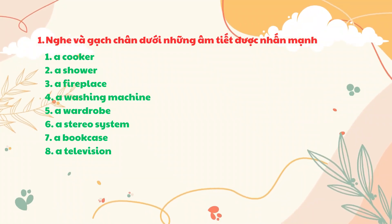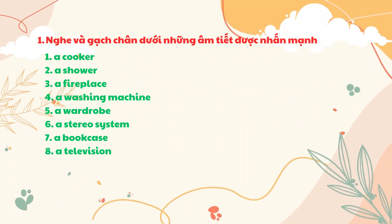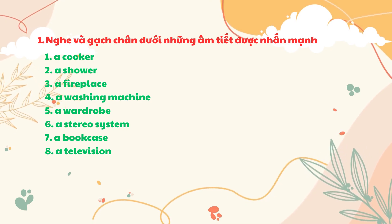You'll hear eight of the words from the list above. Number the words you hear from one to eight and underline the stressed syllable.